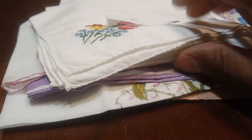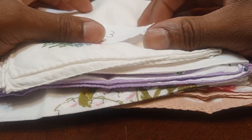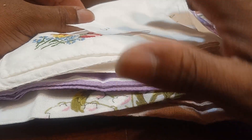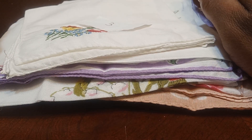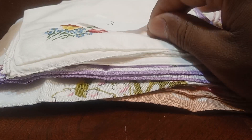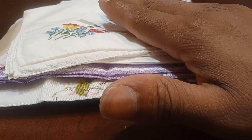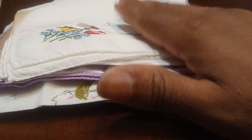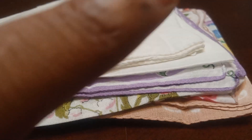Thank y'all so very much for watching my 3 for 3 drop sale, the handkerchief edition. If there's anything you would like to claim, please type in the letter or number that I assigned to each handkerchief. I will be invoicing Saturday night directly after my sale with me and Anitra — we'll be bringing wonderful and amazing things. Just type it in the bottom of the comment section and I got you. Until next time, have a good night.